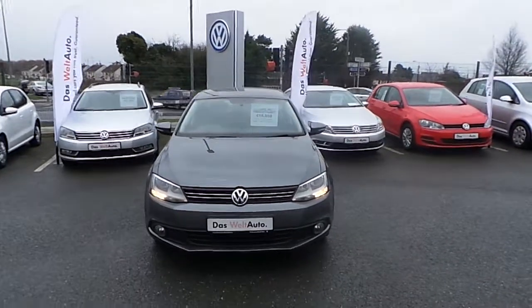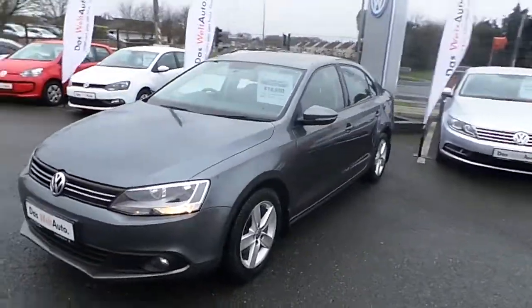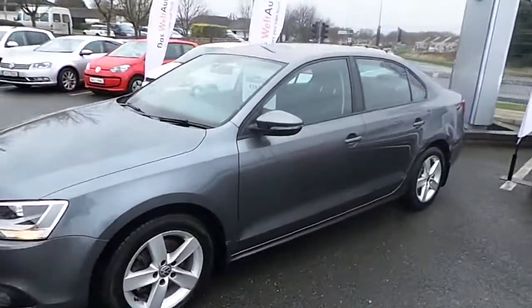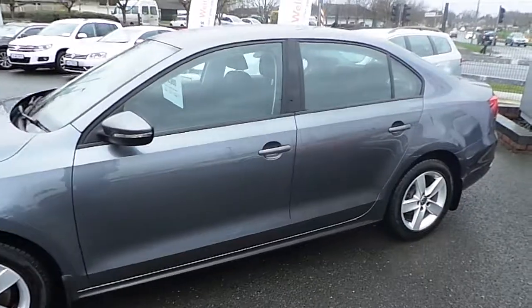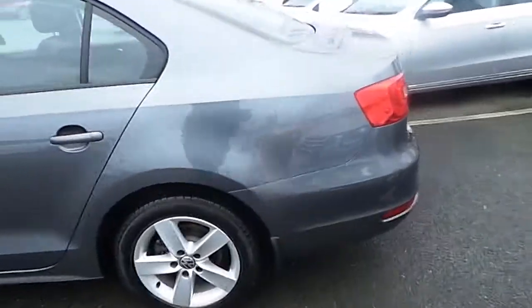Hello and welcome to Collins Road Cars. Here we have the 132 Volkswagen Jetta CL. It's a 1.6 TDI with 105bhp. It has an annual road tax of 200 euros.